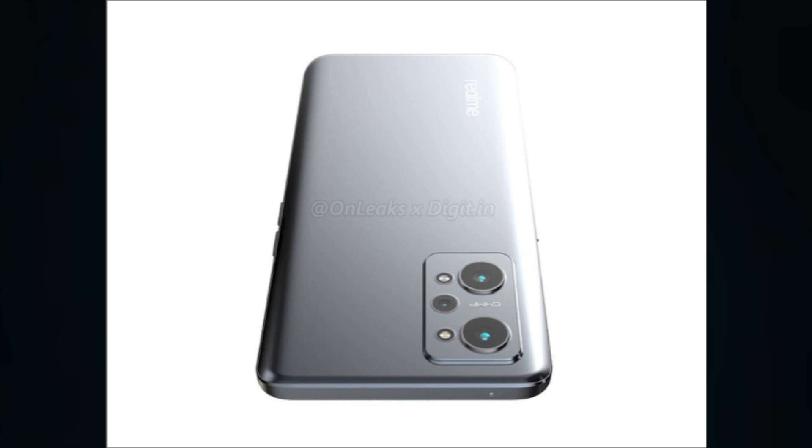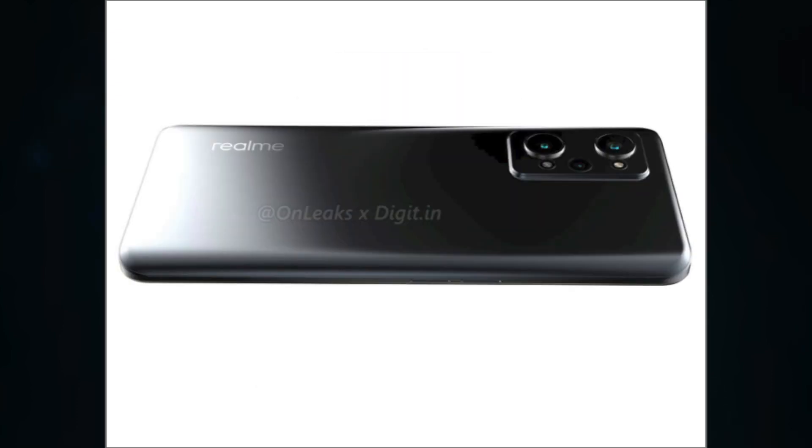The camera layout features the new look of the GT series, with a split dual LED flash. The new model also has a larger 5000mAh battery — the biggest yet in the GT family, compared to the typical 4500mAh capacity.